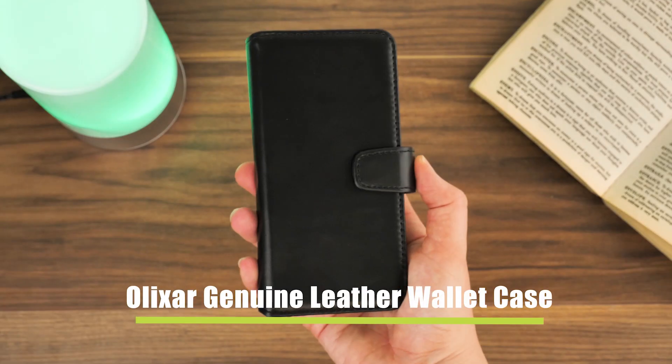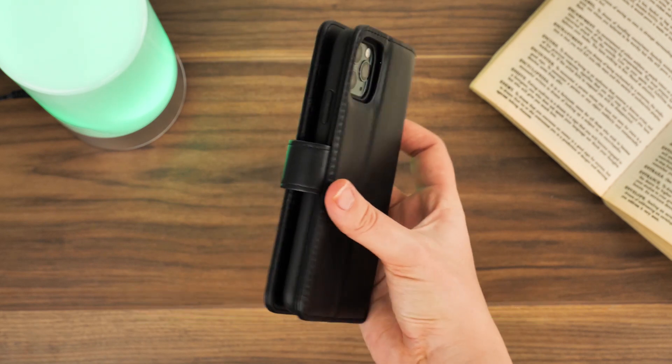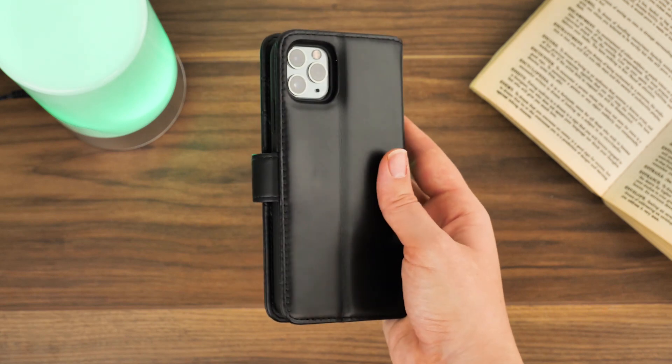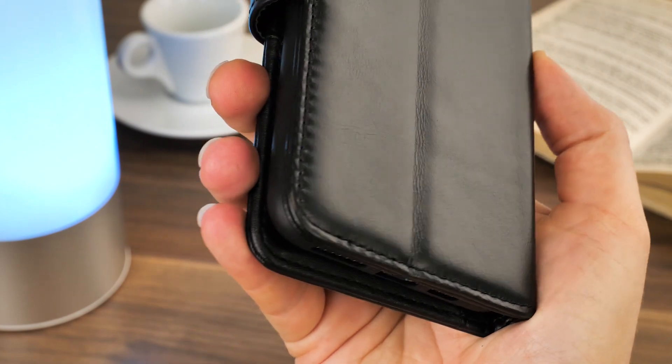Starting off with the full coverage case, we have the Elixir Genuine Leather Wallet Case. This case offers full coverage from front to back with a soft leather covering that cushions your phone screen. Genuine leather is naturally very hard wearing and easily absorbs scratches and scuffs over time.